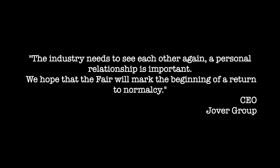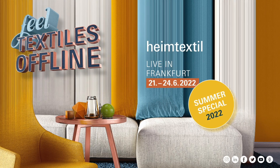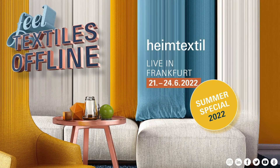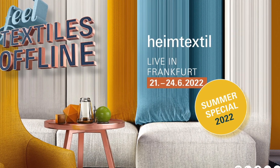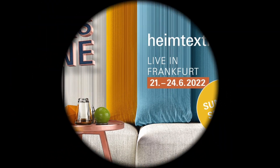Registration is just as easy — here's a link that allows you to register quickly and simply. It's why Heimtextil is the fair that the CEO of Jover Group said, 'We hope this fair will mark the beginning of a return to normalcy.' We'll see you in June in Frankfurt — live, Heimtextil, adieu!